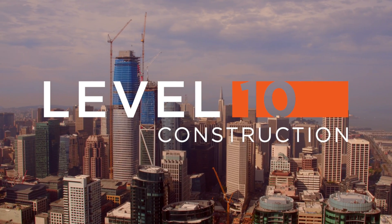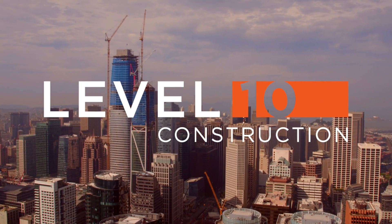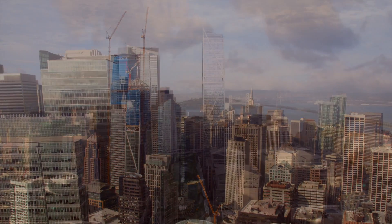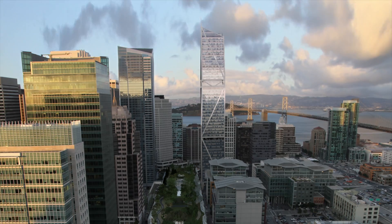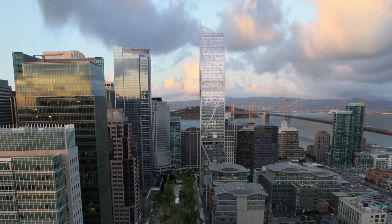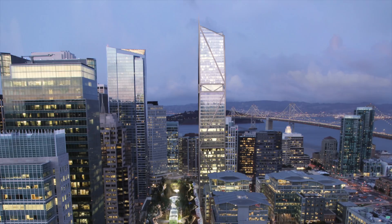Level 10 Construction introduces you to San Francisco's 181 Fremont. 181 Fremont rises 800 feet above the San Francisco skyline, making it the third tallest building in San Francisco.